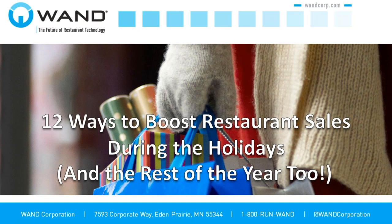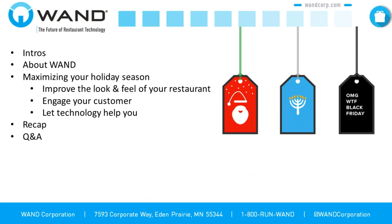Good morning and thank you for joining us for today's webinar: 12 Ways to Boost Restaurant Sales During the Holidays and the Rest of the Year. We'll introduce ourselves, give a quick introduction to WAND, and then talk about maximizing your holiday season. We'll give you information about ways to increase sales, improve customer engagement, improve the look and feel of the restaurant, and use technology to help you do these things.